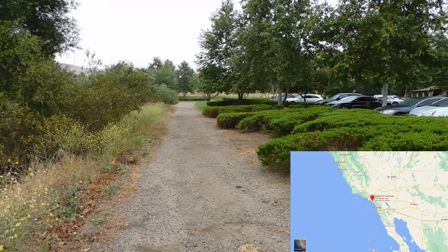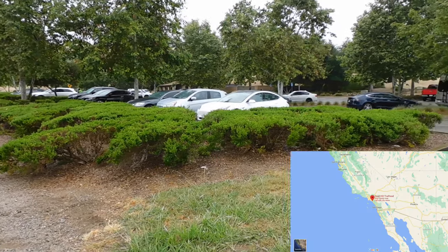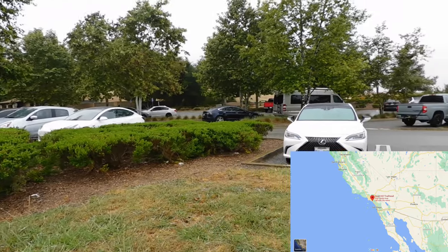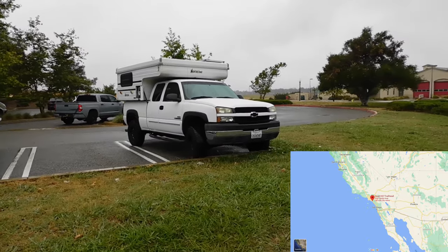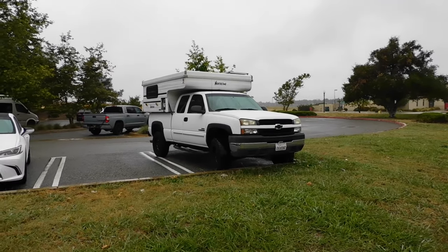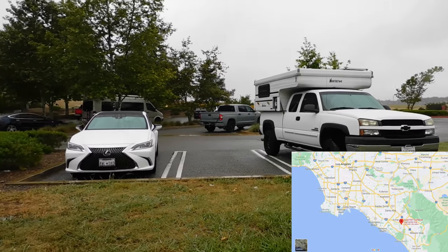Hello, welcome to Irvine Natural Preserve. We are in Quail Hill today. It's a very easy, short hike — about two miles, two and a half miles, I'm not even sure. It's family friendly, it's right in the middle of the city, but yet beautiful.